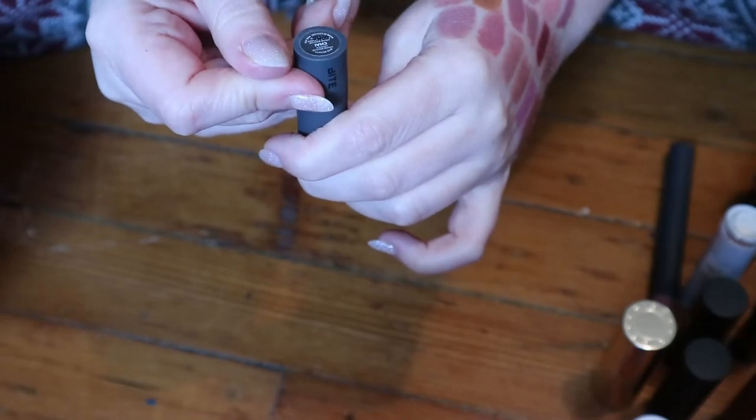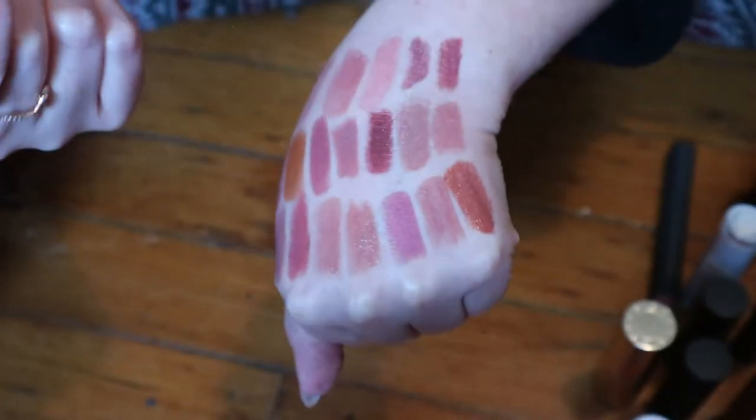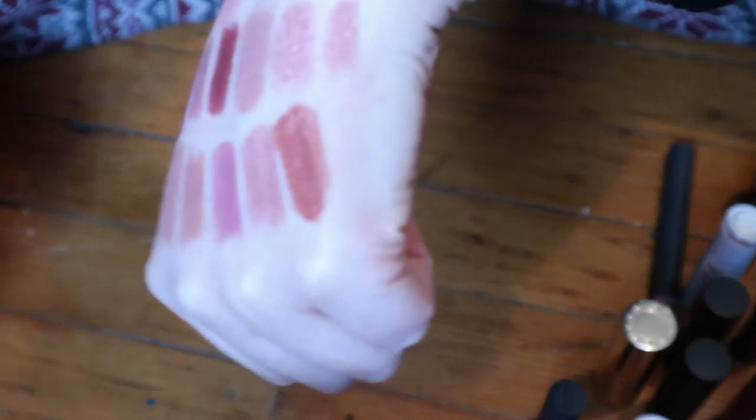Now I have a lot more from Bite. This is a Mousse Bouche lipstick in the shade Chai. This actually looks deep — not a nude whatsoever, but it's very similar to a previous one. I have another mini in the shade Honeycomb. This one I really like — it's a very neutral nude. Definitely keeping that one.